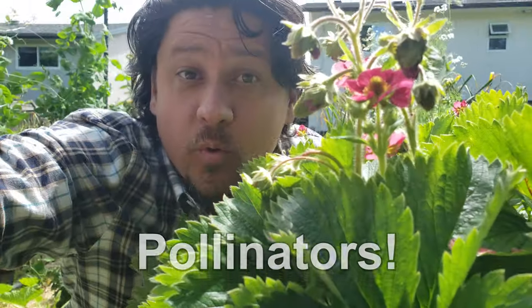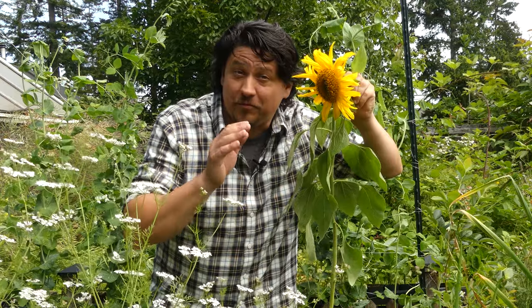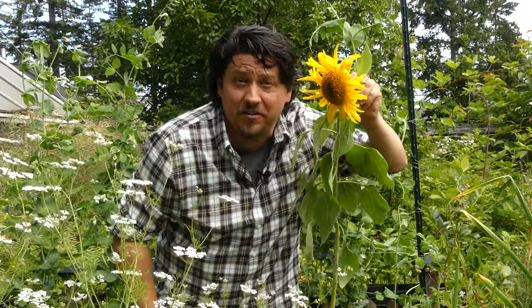And today, we're talking about pollinators — more specifically, the importance of them. I've got three reasons that we need pollinators in our garden. Time is short as always, so let's get into it.